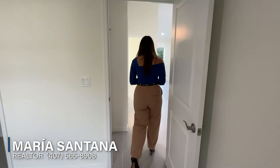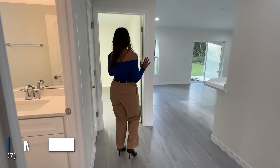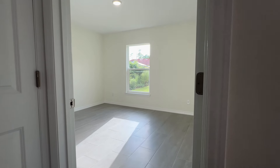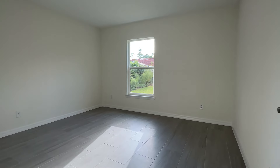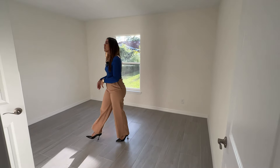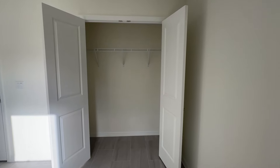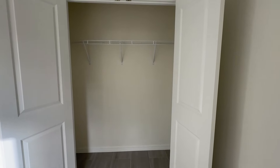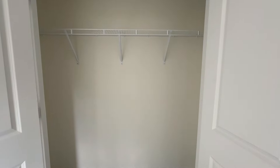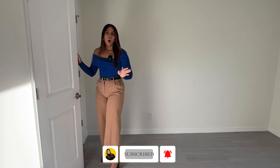Bedroom number two is right across. This property has a little bit of a different layout from most new construction properties. Another good size bedroom, and this one's closet doors are different — it has double doors which makes it look very nice, and this closet is also a little bit bigger than the other one.